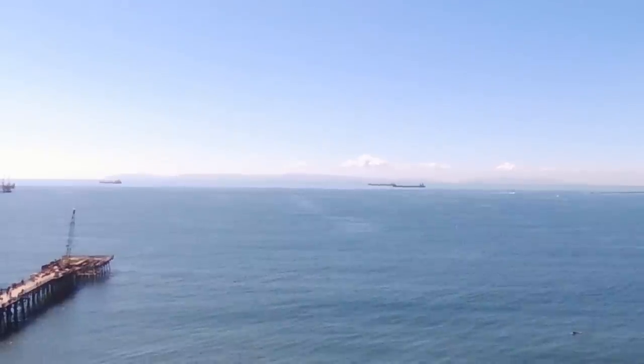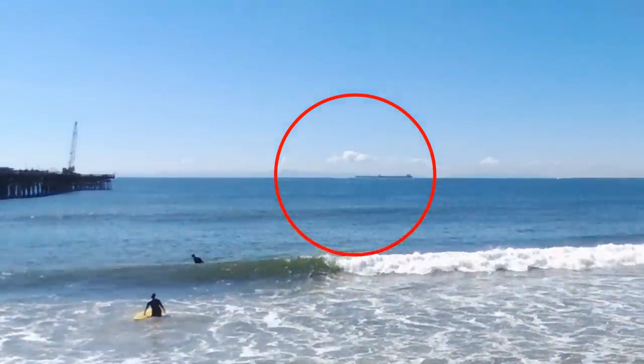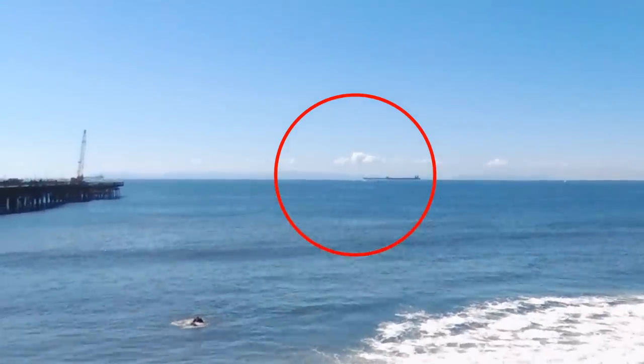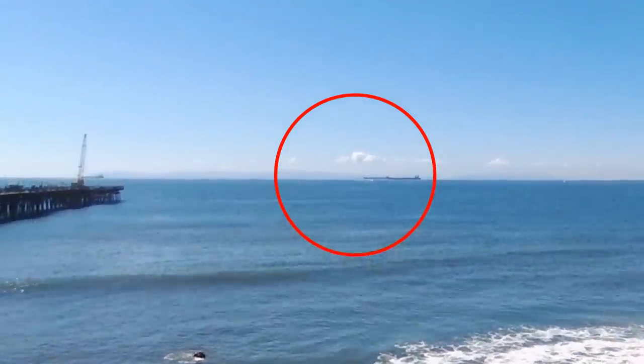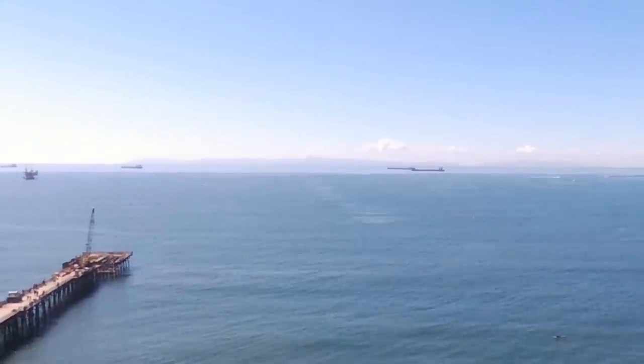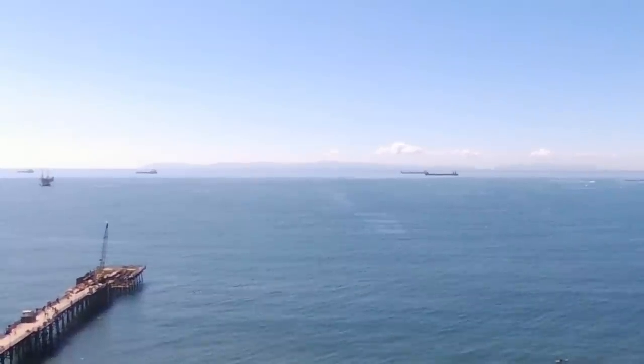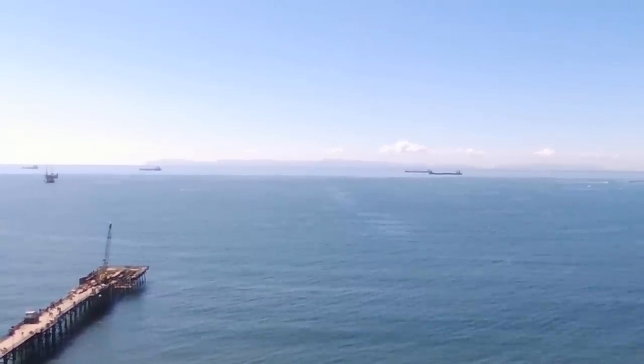At near-ground level, these two ships and Catalina behind them disappear into the same horizon, and all the water in between them is hidden behind the curve. But the higher you go, the farther away the horizon gets, so you can see more and more of the water behind the ships.